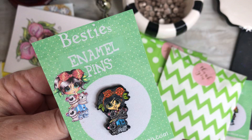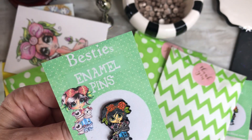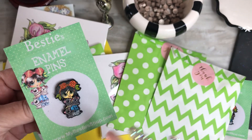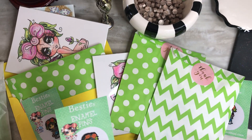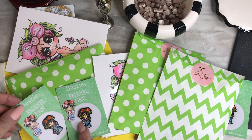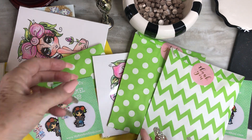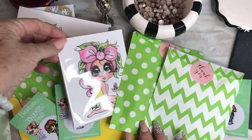We are sending them out now. As you guys know, they were shipped a little late to us this time. Everyone that has enamel pins got the same thing — they all shipped late due to being held in customs.